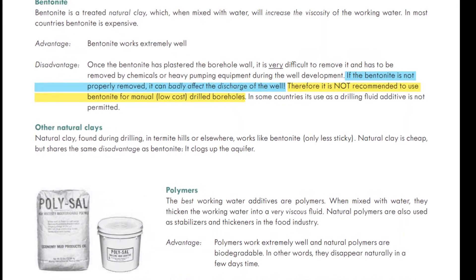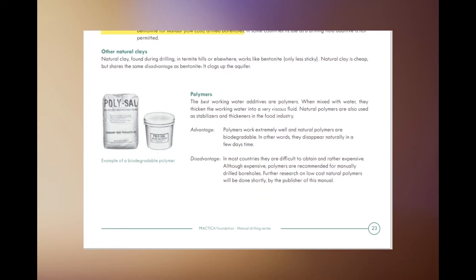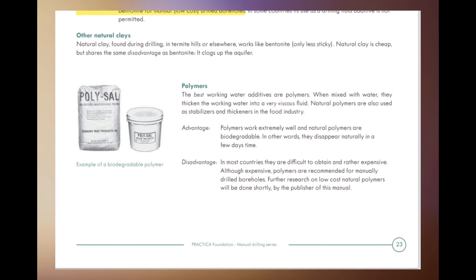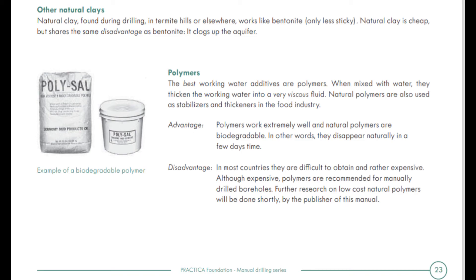Various research has not recommended bentonite in low-cost manual drilling. The best drilling fluid is polymers, which act as excellent drilling fluid, but they are not easily available and are very expensive.